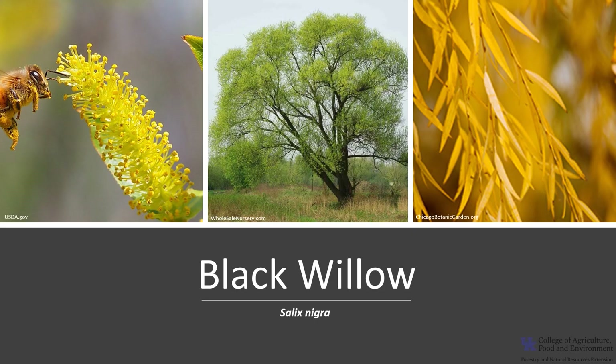I hope you get the opportunity to get out into your woodland, local park, or neighborhood and enjoy the beautiful trees of Kentucky, including the Black Willow.